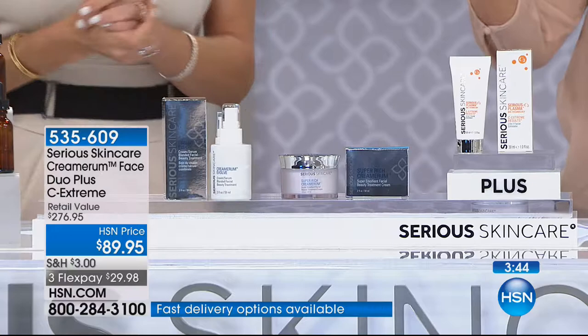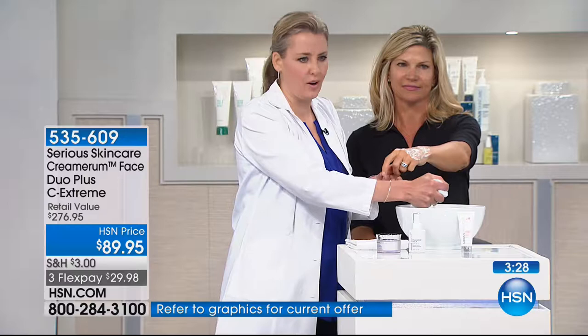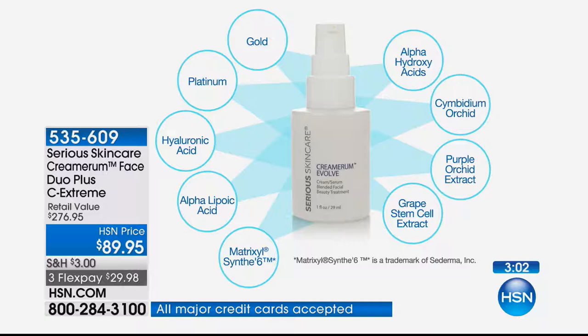As you look at those key ingredients, there are so many lines that are based around just one of them, or two of them - like alpha-lipoic acid. Each of those ingredients could have a whole line based off of them, and you do see whole lines based off of gold, platinum, hyaluronic acid, alpha-lipoic acid. Matrixyl syn-6 is an amazing peptide. We also put orchid extracts and stem cells in here. Stem cells help to awaken and restart your own skin's natural matrix - they optimize how your skin operates.